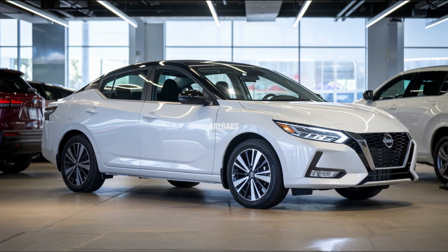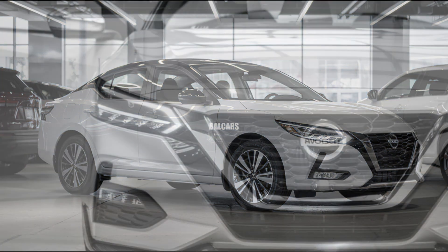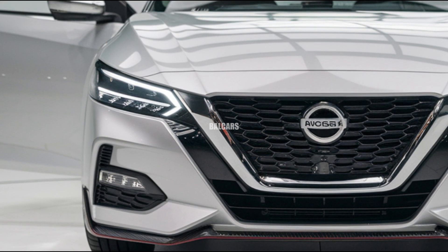New alloy wheel designs, available in sizes 16 to 18 inches across trim levels, give the Sentra an even more fashionable look.